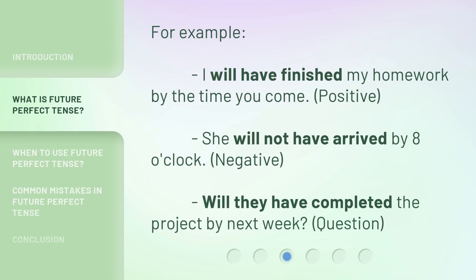For example — Positive: I will have finished my homework by the time you come. Negative: She will not have arrived by 8 o'clock. Question: Will they have completed the project by next week?